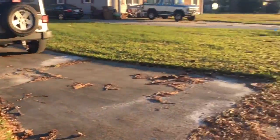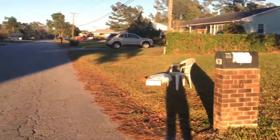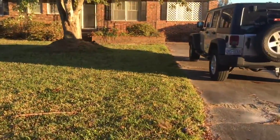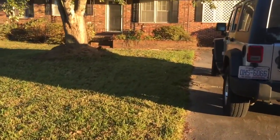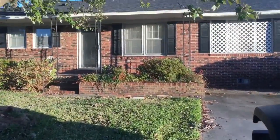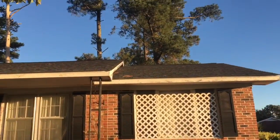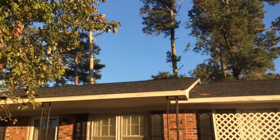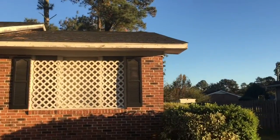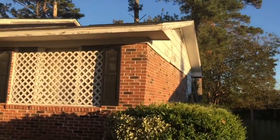We're out here at 10 Sheffield. Get a nice little view of the neighborhood here. This house definitely needs a lot of work. The roof doesn't look in terrible shape, but we've got some woodwork up there that needs to be taken care of.